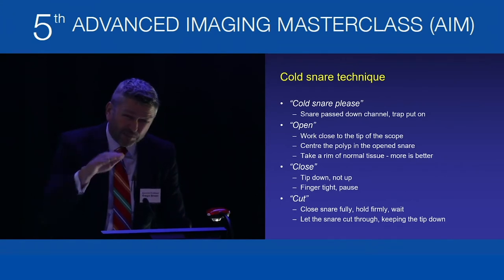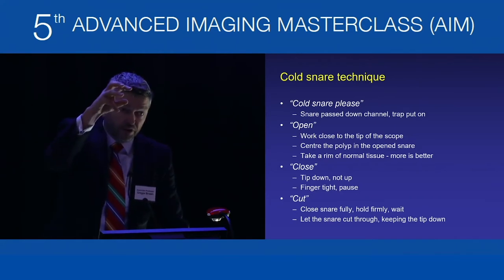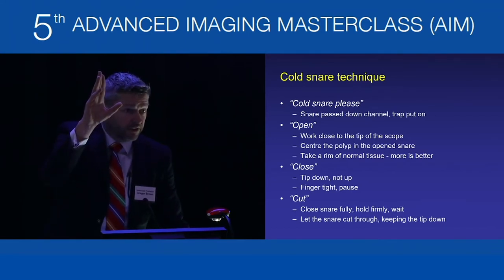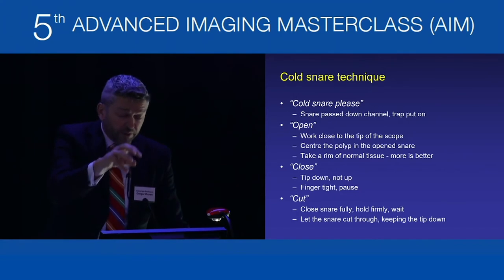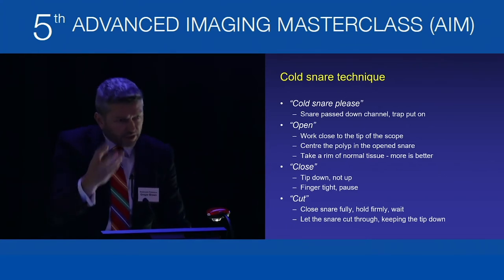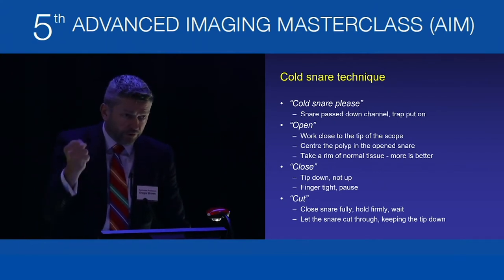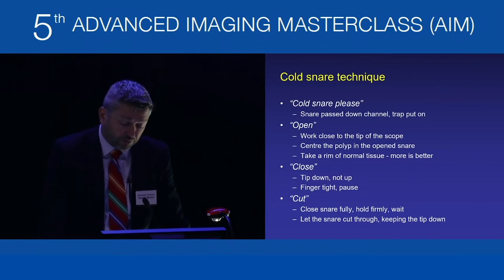Keeping the tip down is very important. Unlike hot snaring where you tent the mucosa to protect deeper tissues from diathermy, with cold snare you don't need to worry about that. If you tent, the piece flicks off into the distance and you spend time finding it. If you leave the tip of the snare in the defect as it closes, the piece of polyp remains in the defect and is easily suctioned and retrieved. Ask the nurse to close to finger tight, check you're happy with the closure and margins, then ask them to cut by fully closing and holding firm — no seesawing. With thin wire dedicated cold snares, it cuts through smoothly and quickly.